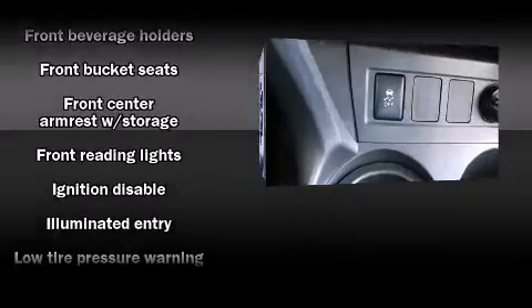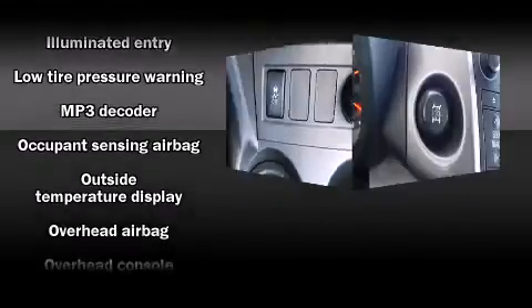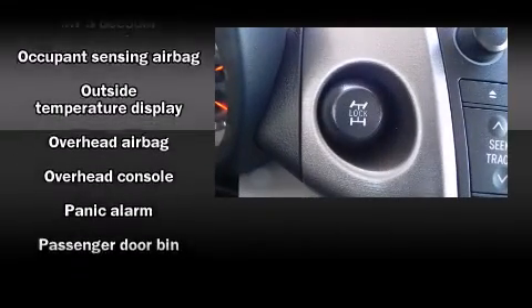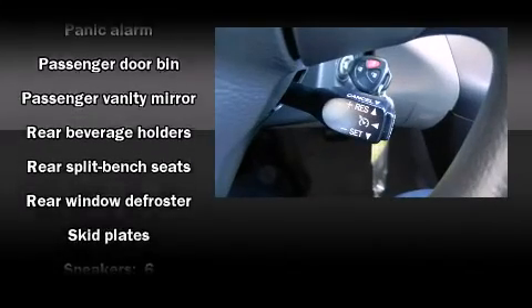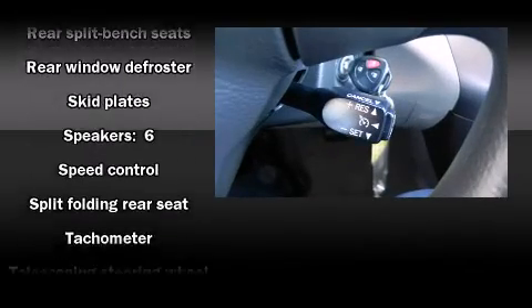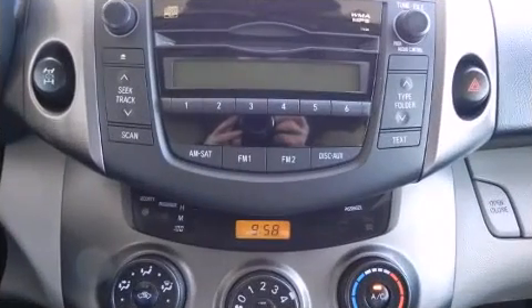A premium sound system drives six speakers, providing you and your passengers a sensational audio experience. In the event of a rollover collision, side curtain airbags provide additional protection for outboard seated passengers. It also arrives with a Carfax history report indicating just one previous owner.